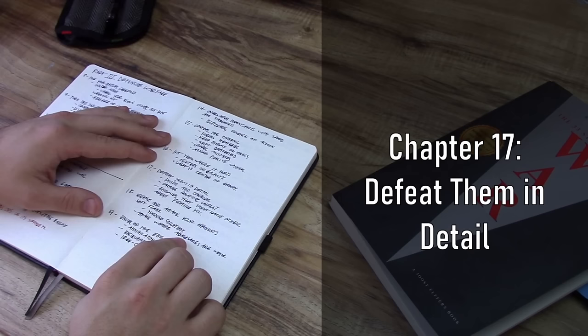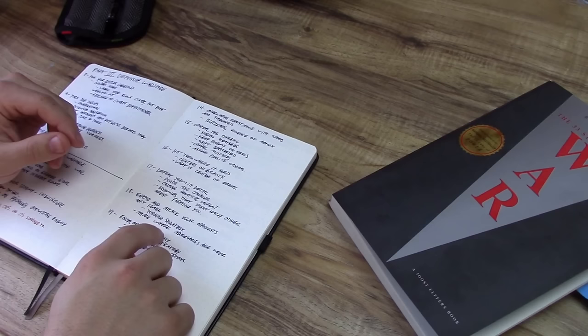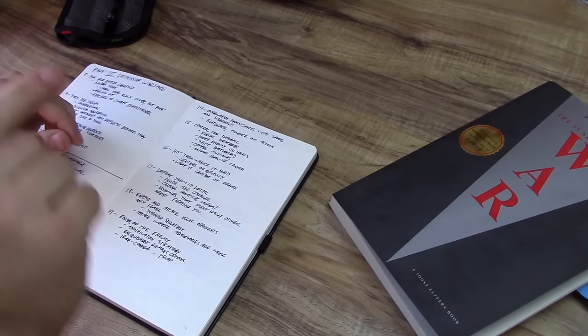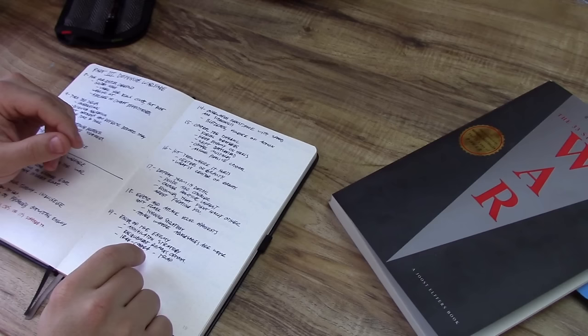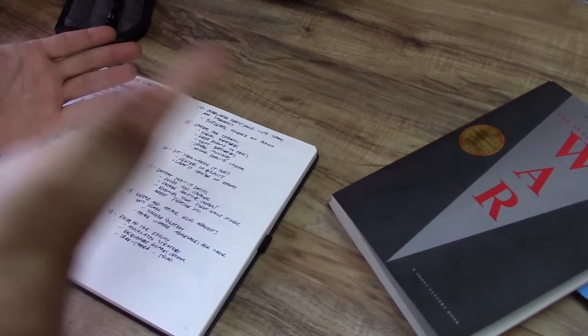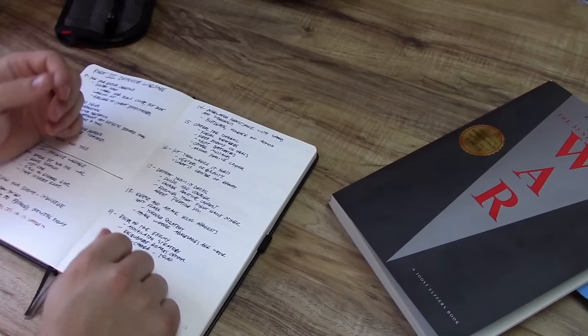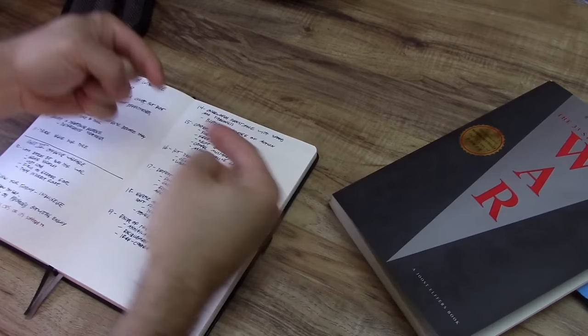Chapter 17 is Defeat Them in Detail — basically, divide and conquer. This is also where the author starts talking about things like political unrest and getting enemies to fight other enemies. As soon as that thought hit me, I immediately thought this is exactly what's going on in today's world. How many times have you opened social media and found some group which just appears out of nowhere that appears to target you and your political beliefs? It's almost like someone or some much more powerful group is trying to get groups to fight each other so that those groups are not fighting them.